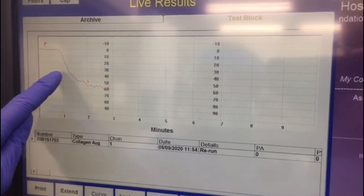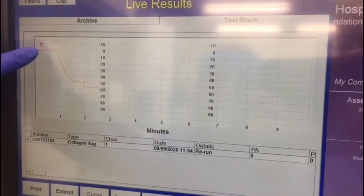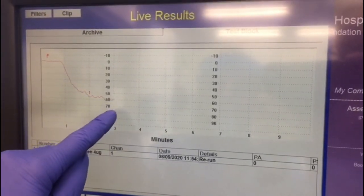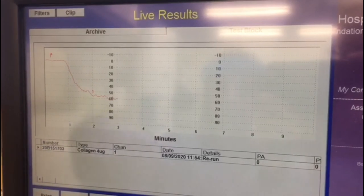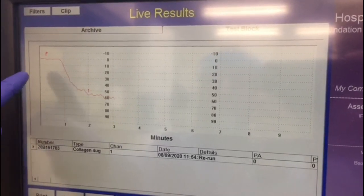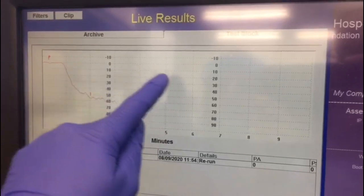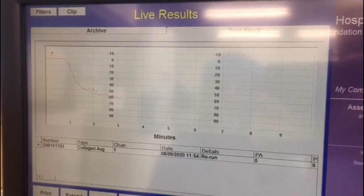We want to see a nice curve forming. This is the point where I've added the reagent, and you can see as the curve forms, this indicates that the platelets are clamping together and the light transmission is increasing. If the patient sample didn't form a curve and ran straight across, this could indicate that the patient has a platelet defect.